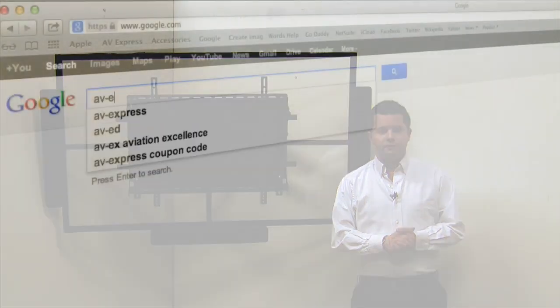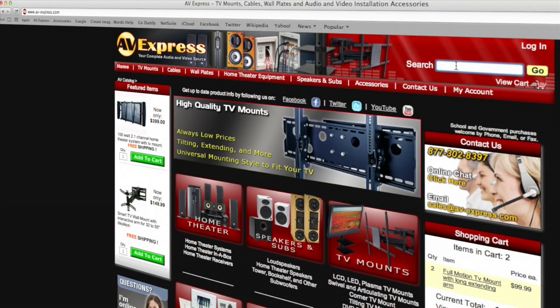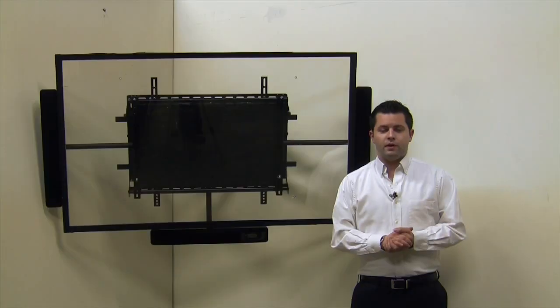To purchase this product, visit www.av-express.com and enter the part number 104-1184. We want to thank you for watching and thank you for shopping with AV Express.